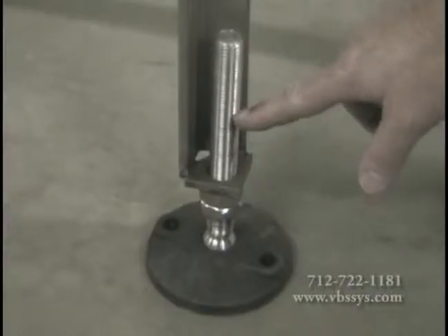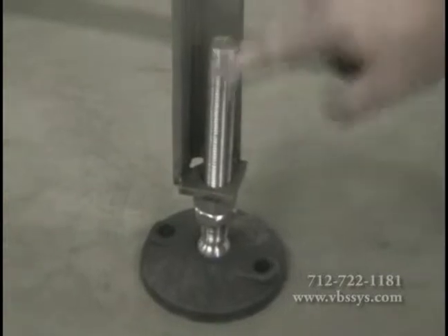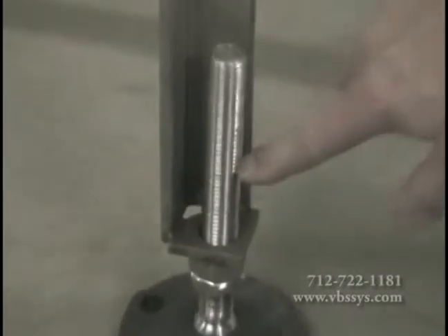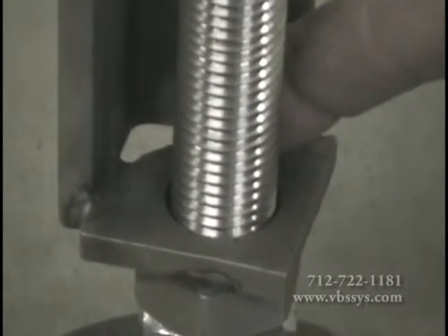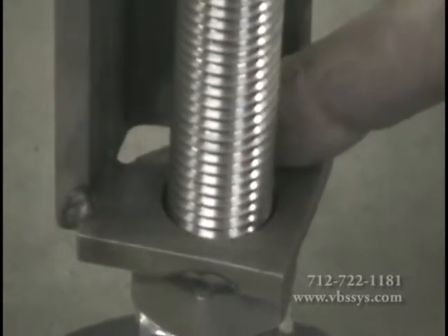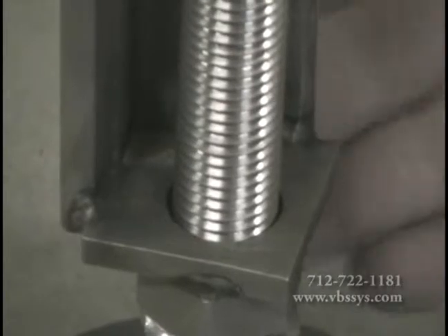The leveling feet are designed to give the conveyor plus or minus three inches of adjustment. The exposed threads and back corner crevice area are open to allow for easy cleaning in and around the feet. The equipment is wash-down rated.